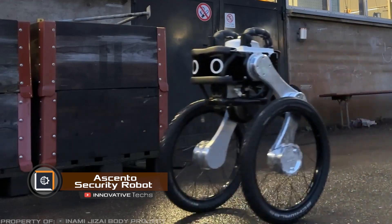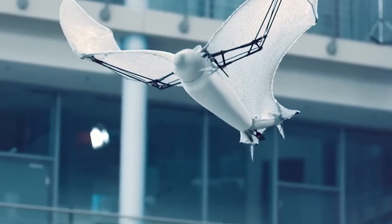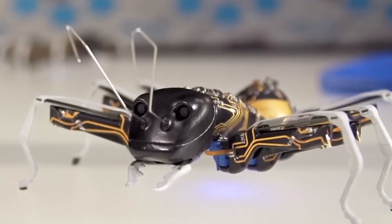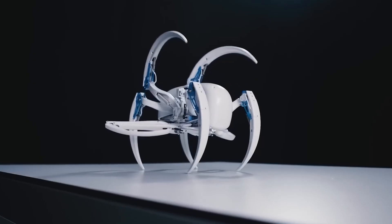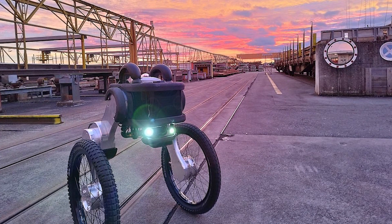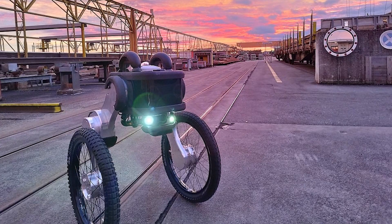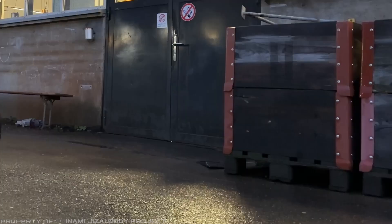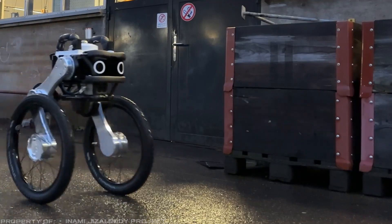Ascento Security Robot. Lately, there has been an increase in robots with a hybrid design. They combine legs for walking and wheels on them for fast movement. Recently, the company Ascento developed and tested such a robot with the same name. The device has two legs with wheels at the ends, with each leg being able to bend independently.